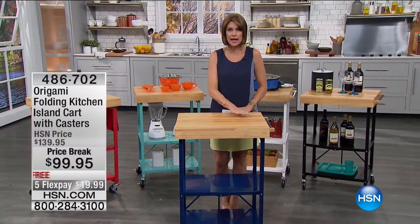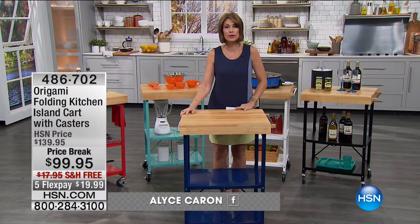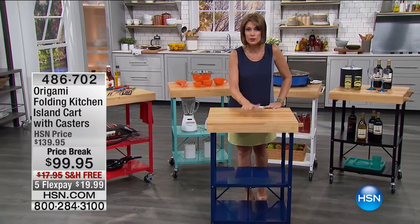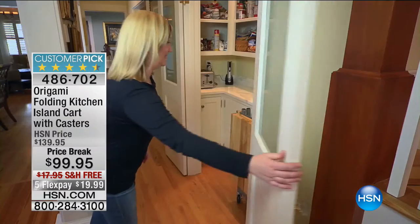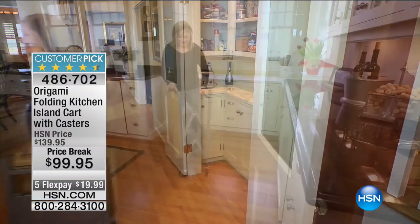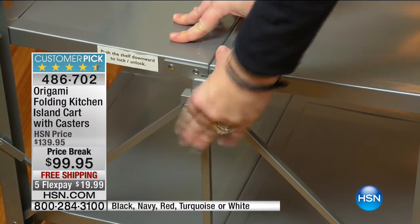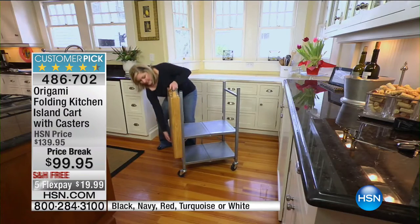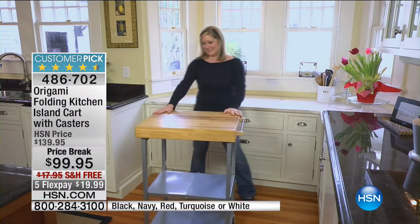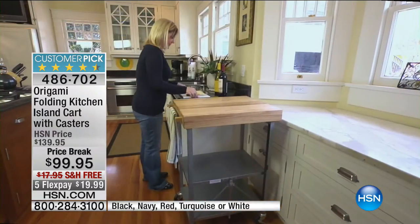We're going to start in the kitchen and in front of me is not just a clever solution — this is one good looking solution as well. Isn't this beautiful? A true butcher block chopping block right here. This is from Origami, so you know it's going to be different. Not only is this that great chopping block that you've seen in the magazines and coveted — it folds up so you have an island cart that completely collapses, so you can take it with you, store it, or wheel it around.